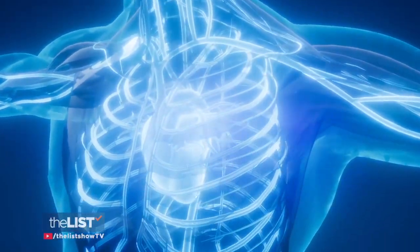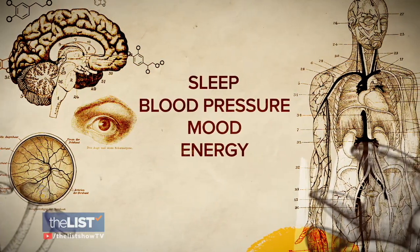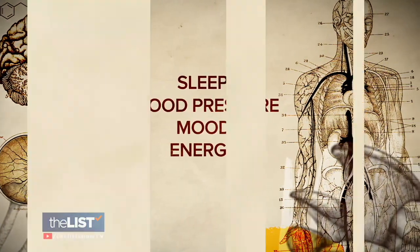Adaptogens support multiple functions in the body at the same time — like your hormones, your testosterone, your stress hormones, your cortisol hormones. It helps with sleep, blood pressure, your mood, and energy.